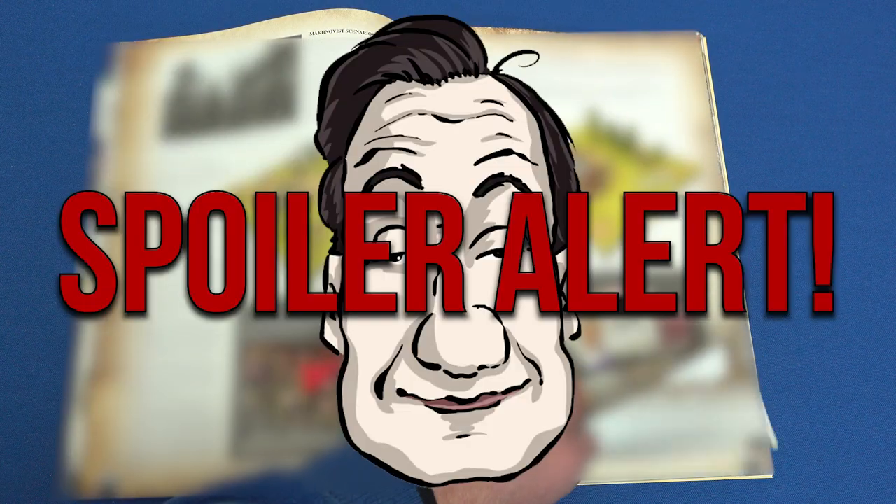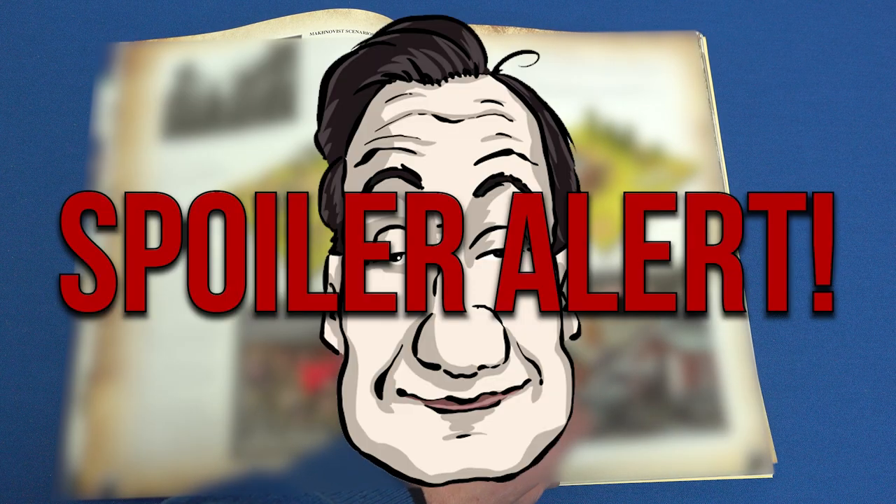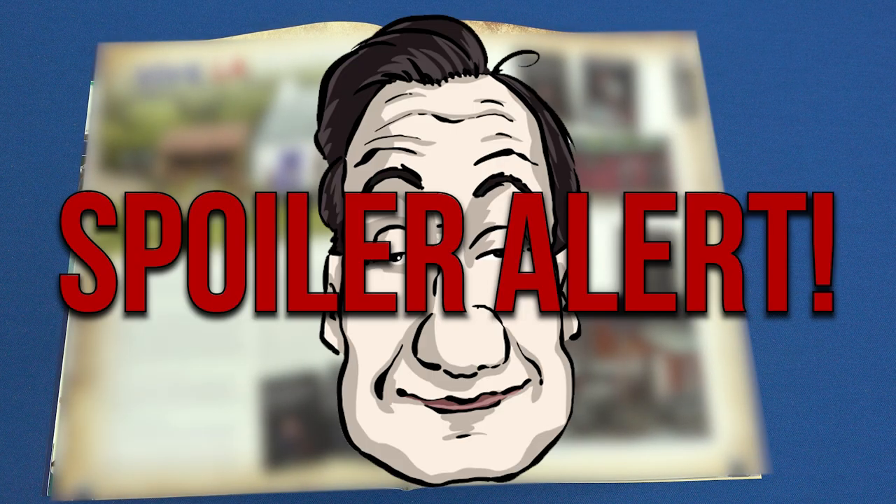Spoiler alert! I'm going to whiz past this next article to avoid giving away any of the winners of the 2022 Wargames Illustrated Awards.